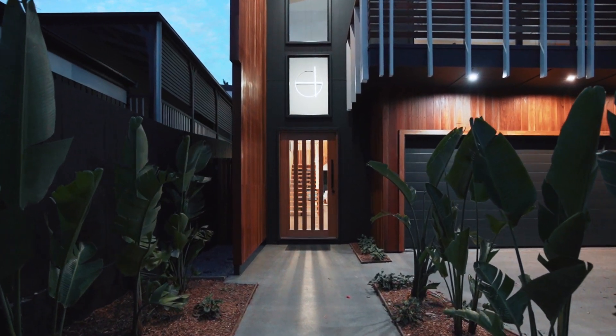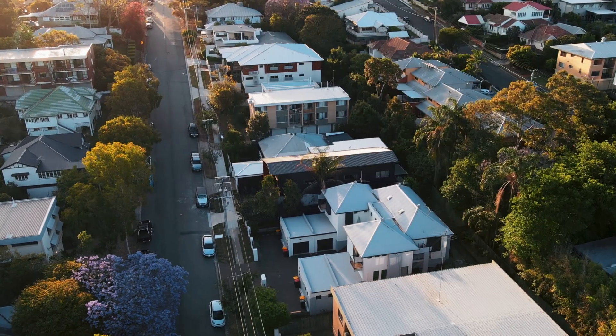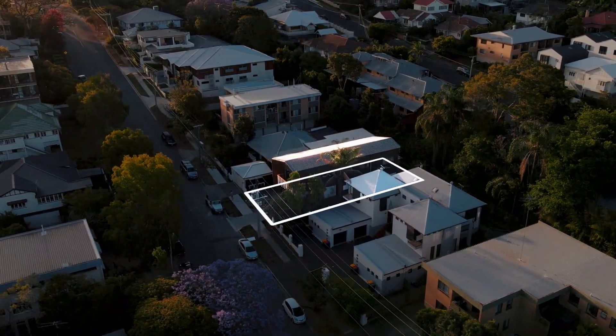Carefully crafted by Invilla Architects to make the most of its north-facing position, the house itself offers more than 270 square meters of living space over two floors.